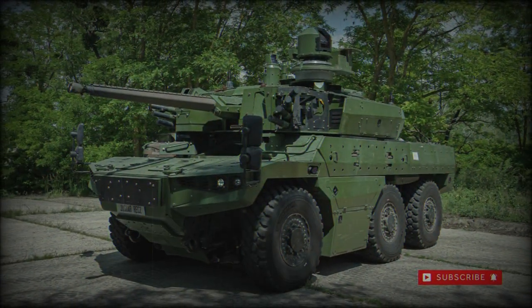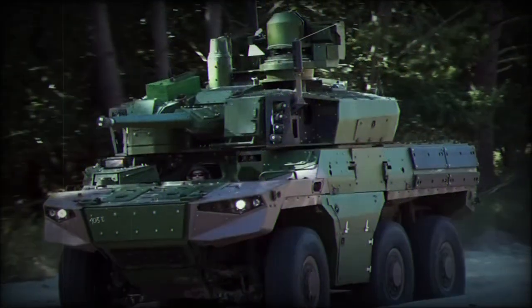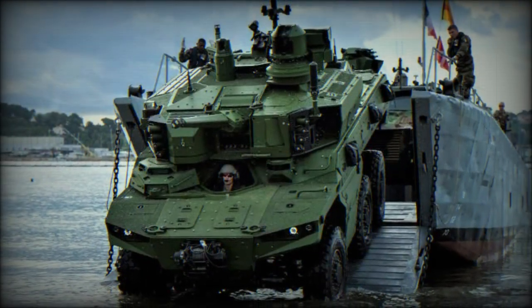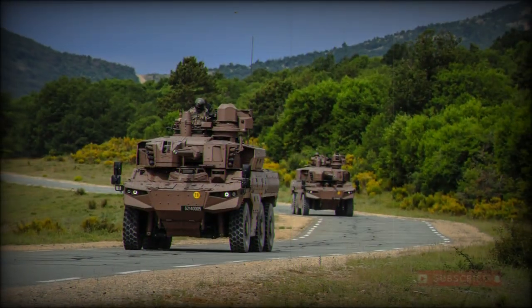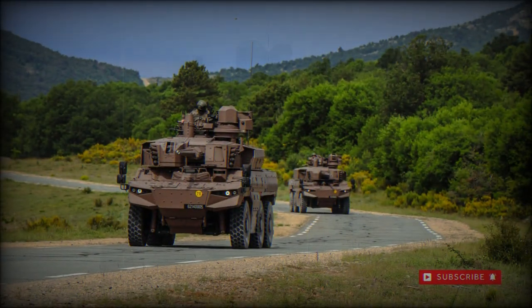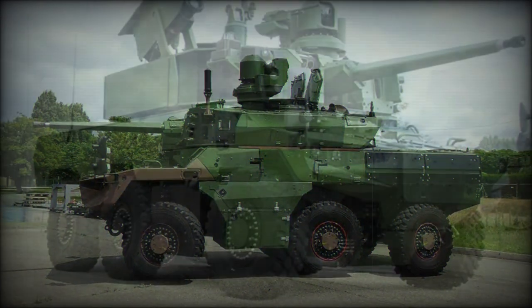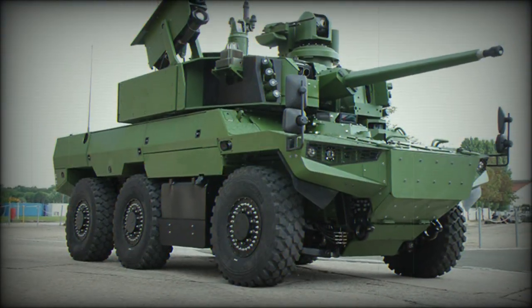The French Army is scheduled to take on some 248 Jaguar vehicles in all. The design is a joint effort between Nexter, Renault Trucks, and Thales. The Jaguar shares roughly 70% commonality of parts with the VBMR Griffin multirole wheeled vehicle, which is also being adopted by the French Army.